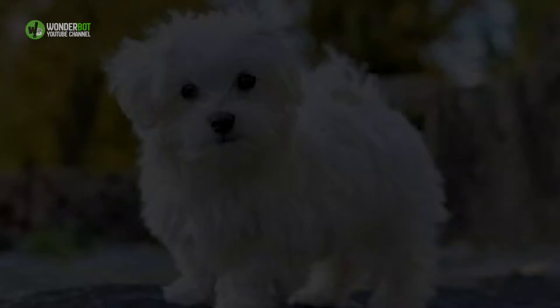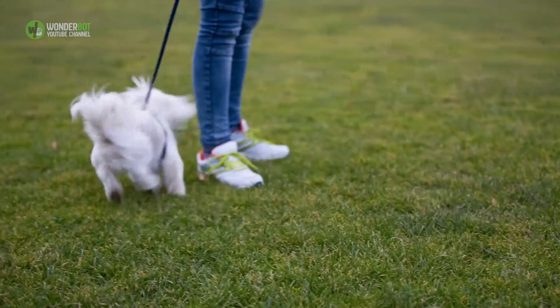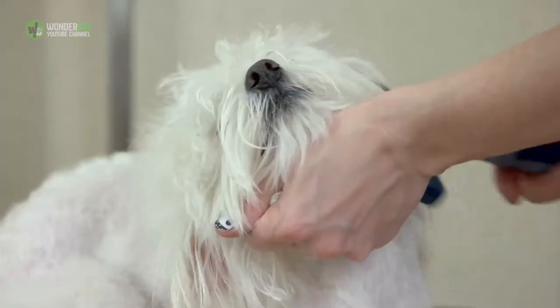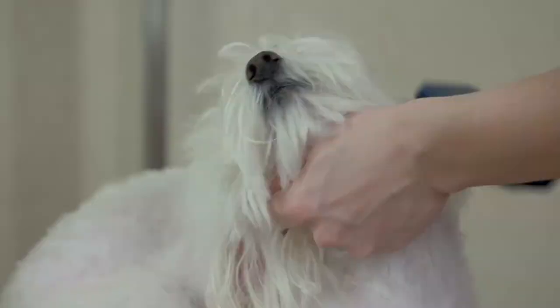15. The Maltese. Throughout their long history, the Maltese has had many names such as Melitae Dog, Ye Ancient Dog of Malta, Roman Ladies Dog, The Comforter, Spaniel Gentle, Bichon, Maltese Lion Dog, and Maltese Terrier. Today, they're simply known as the Maltese.